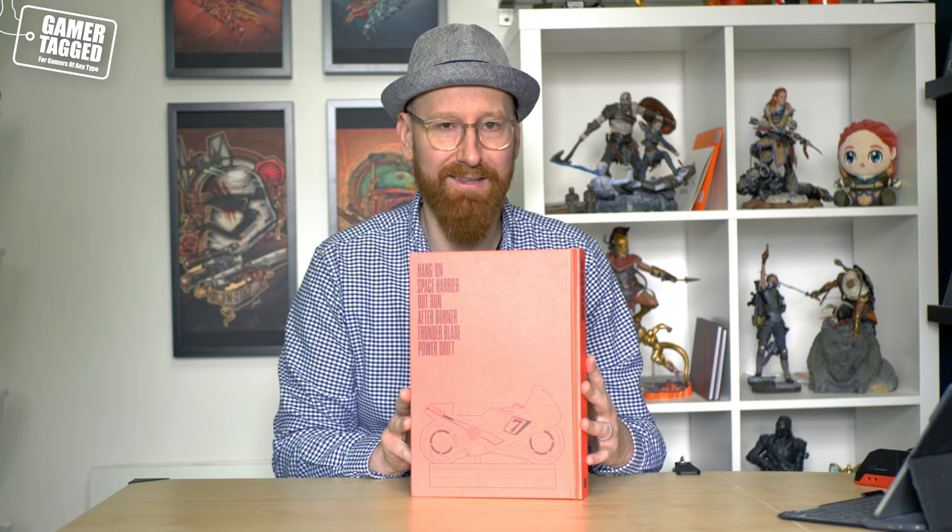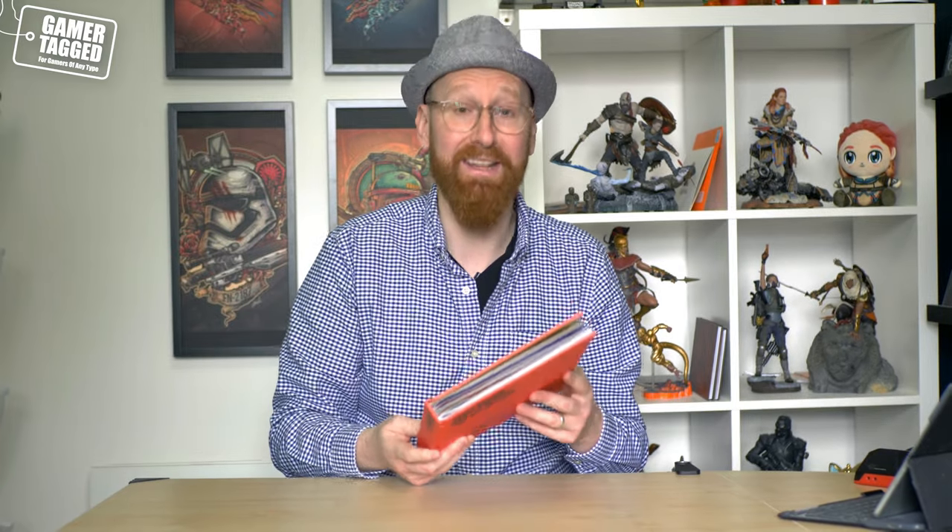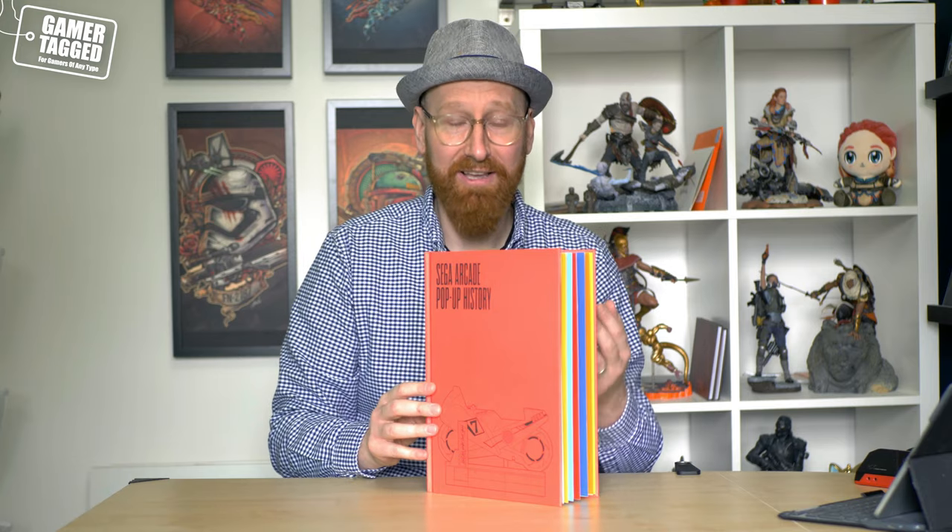Straight away you can see that the production quality of this book is to such a high standard, equal to the previous books on the Sega Mega Drive and Sega Dreamcast. On the cover we have a wonderful line drawing of the Hang On arcade cabinet, which was a motorbike cabinet. Spinning the book around, the back has the same pattern with a list of the most iconic arcade cabinets: Space Harrier, Hang On, Outrun, Afterburner, Thunder Blade, and Power Drift — and that is the list of arcades getting the full love and attention within this book.